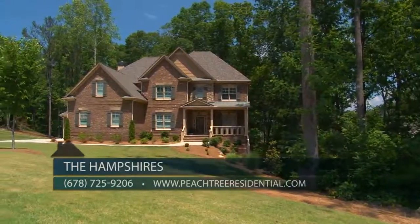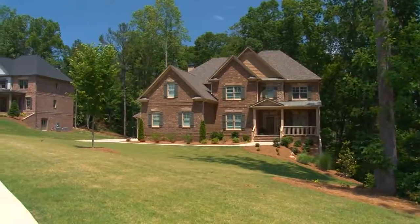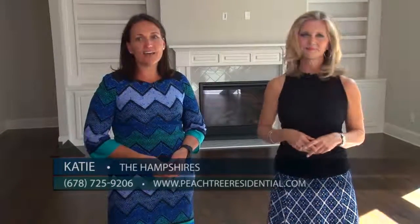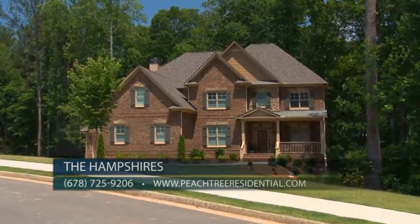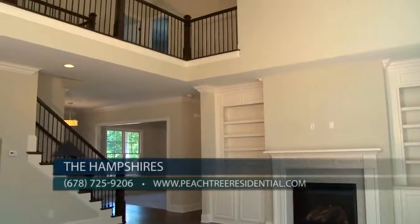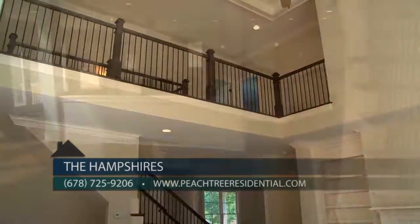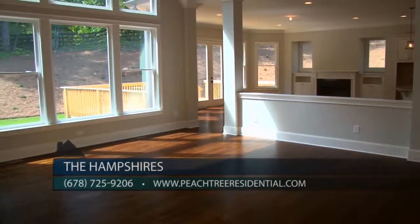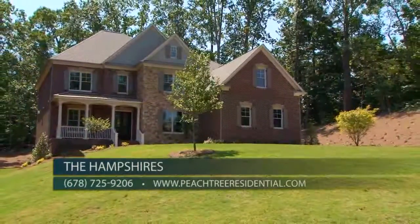Be sure to visit the Hampshires or visit our new model home in Muirfield Park, located at 3560 Muirfield Drive in Milton. You can view us online anytime at PeachtreeResidential.com for more information on these homes or our other Milton locations, or contact our on-site sales agent at Muirfield Park at 678-725-9206. Check out the Hampshires by Peachtree Residential today — there are only three opportunities remaining, and you don't want to miss this amazing chance to live in this gorgeous neighborhood.